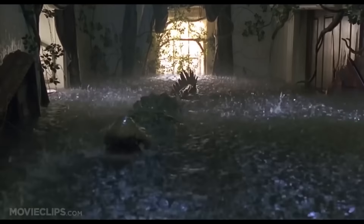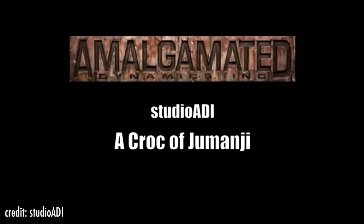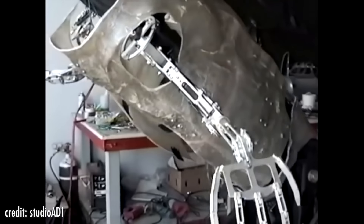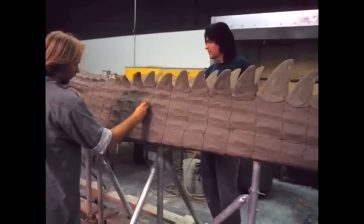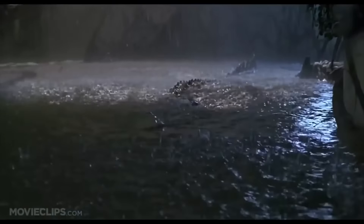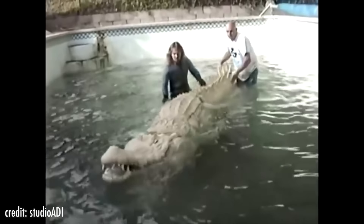Jumanji Crocodile. This fits perfectly on the list because if you've watched the original 1995 Jumanji film, you already know that crocodiles are one of the biggest dangers in the movie. This animatronic crocodile was created by Studio ADI, an American special effects company that has become one of Hollywood's go-to studios for animatronics, having created some of the most famous animatronics in the industry. At 750 pounds, this thing was a beast — 15 feet long, and remarkably, it can swim. We are pretty sure that if we ever came across this animatronic in a lake, we would run for our life.